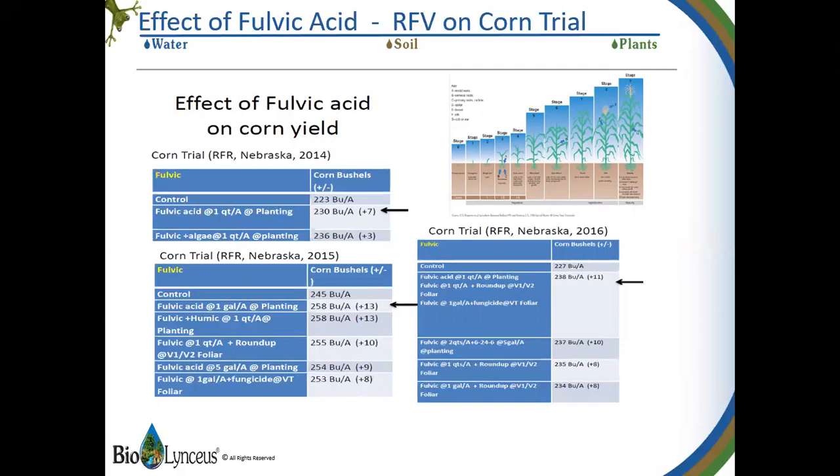The optimum rate is one quart — just a quart per acre — to get a 13 bushel increase. Pretty big deal.